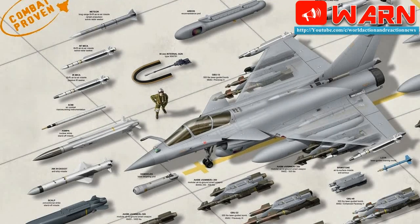Dassault Rafale armament: guns — 1×30mm GIAT-30/M791 autocannon with 125 rounds. Hardpoints: 14 for Air Force versions (Rafale B/C), 13 for the Navy version (Rafale M), with a capacity of 9,500 kg (20,900 lb) of external fuel and ordnance.